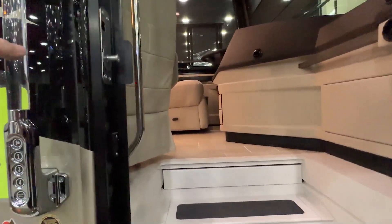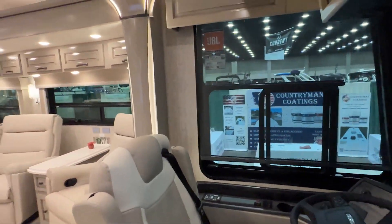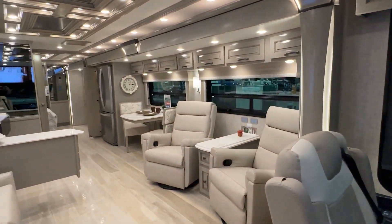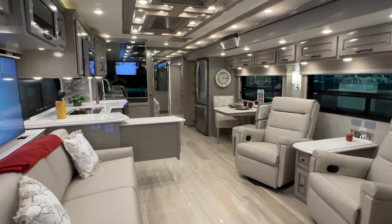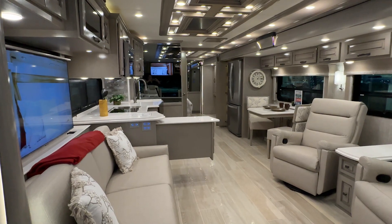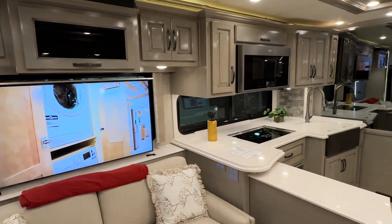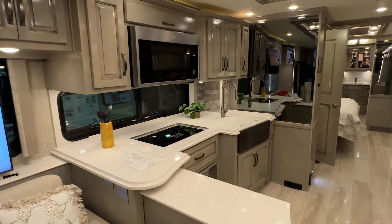Now let's get up close and personal with this motorhome. First of all, the price tag is a cool half a million dollars. You have a complete palace on wheels. Let's go inside here — watch your step. Look down this long 40-foot-plus motorhome, diesel-powered.